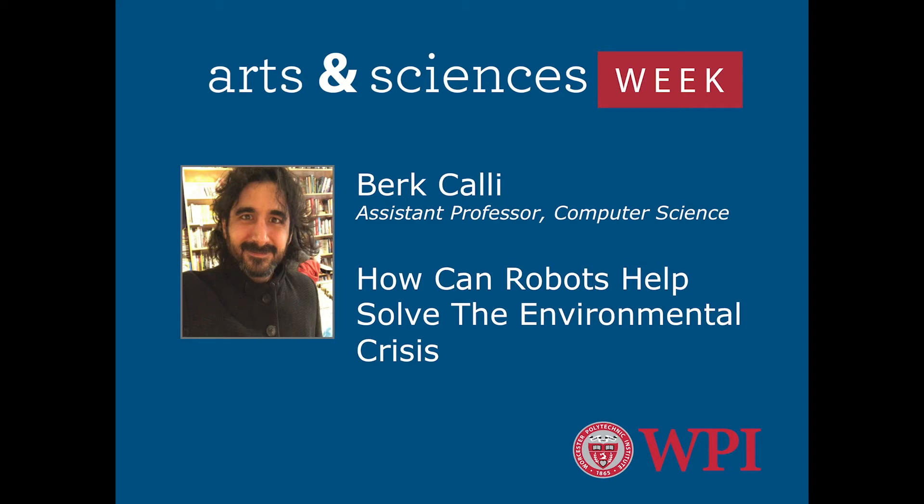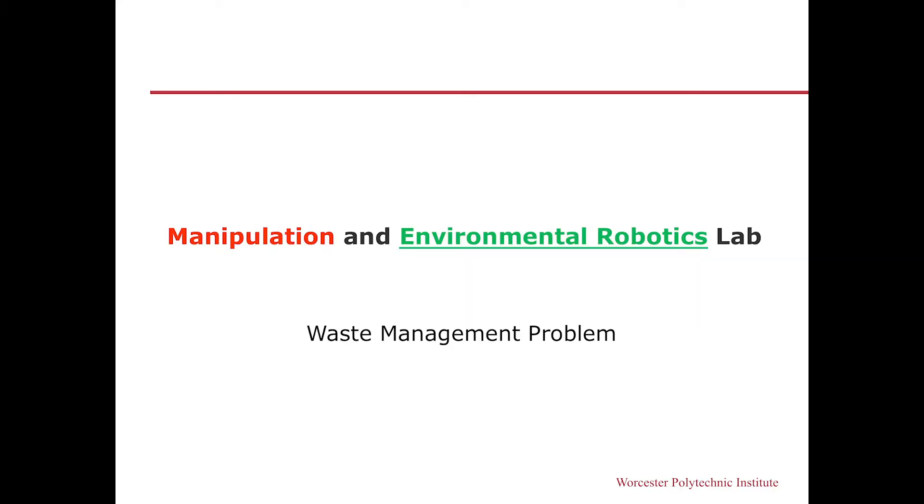I'm Berk Çağlı. I am in the Robotics Engineering Program and Computer Science Department, and my lab is in 85 Prescott. It is called the Manipulation and Environmental Robotics Lab, in which we identify environmental problems that robots can help with and try to provide solutions.